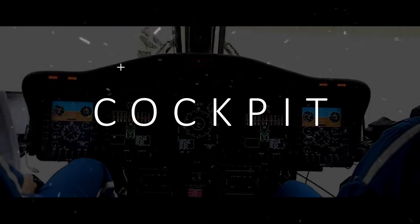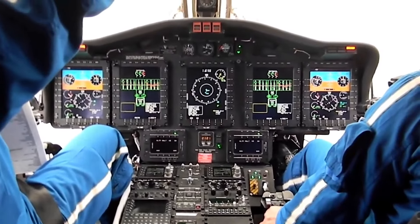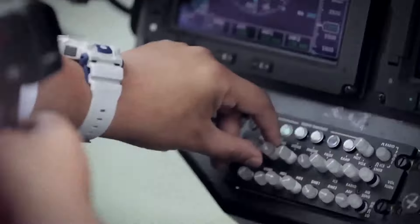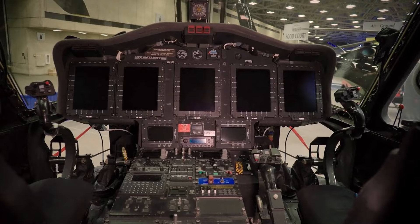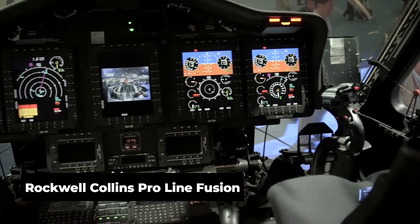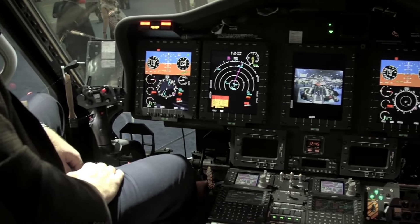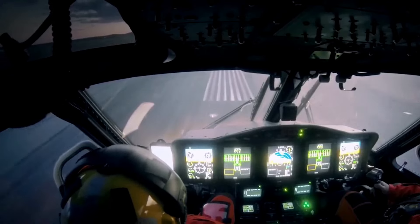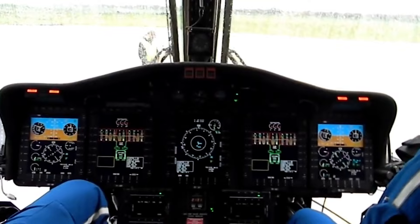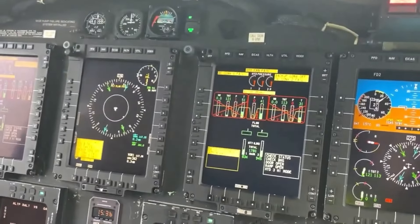Moving up to the cockpit, where technology meets performance. The Sikorsky S-92 cockpit is one of the most advanced in the world of helicopters. Designed for both safety and efficiency, it features a fully integrated avionics suite known as the Rockwell Collins ProLine Fusion. This system provides pilots with high-resolution displays offering real-time data on everything from weather to terrain, allowing them to make informed decisions no matter the conditions. The cockpit is outfitted with four large multifunctional displays, each customizable based on the pilot's preference.